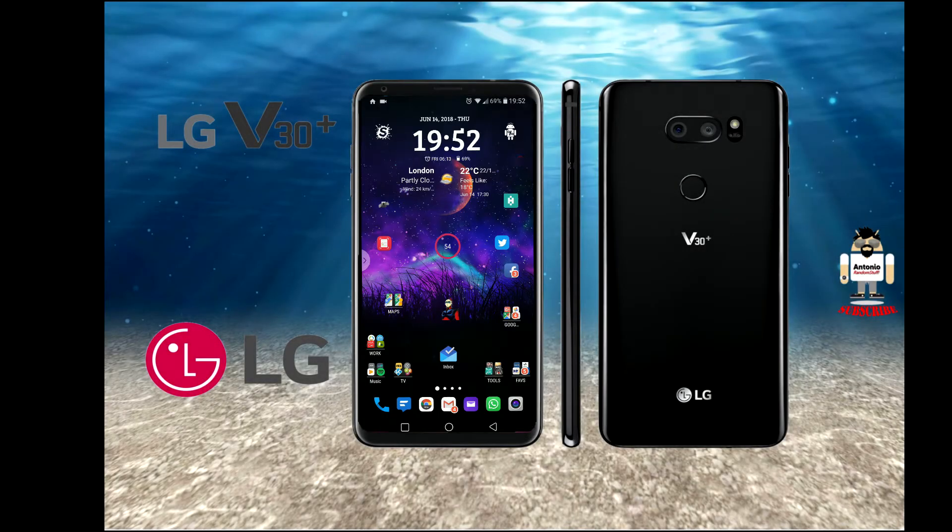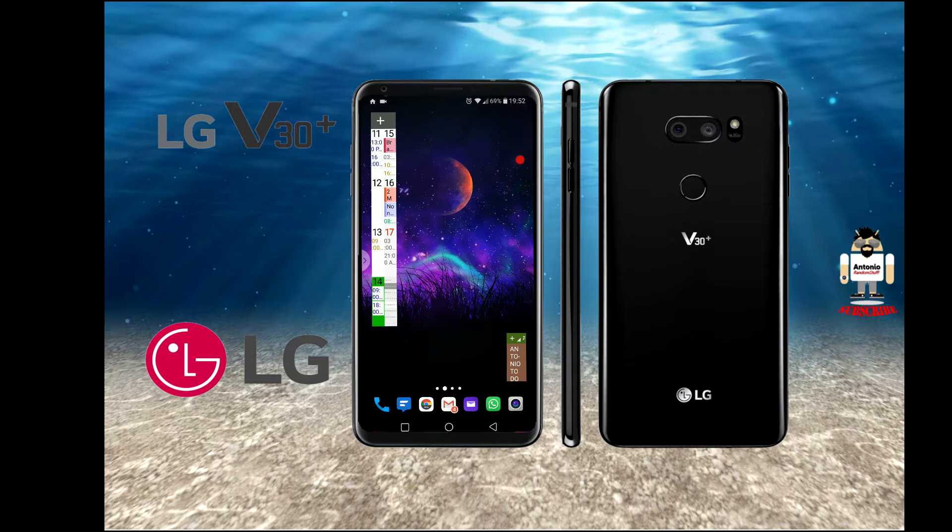Hello everyone, this is Antonio from Random Stuff Channel. I wanted to make this video regarding an annoying issue which has really bothered me with the LG V30 Plus Thin Q.